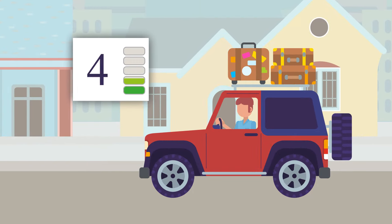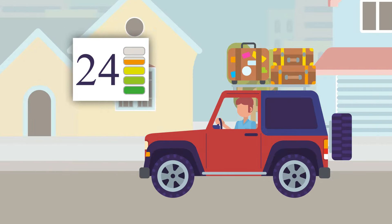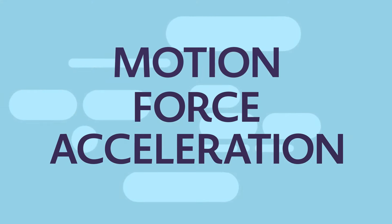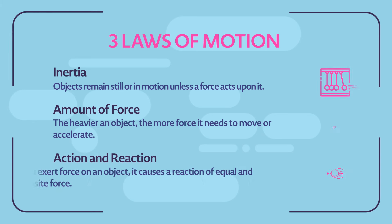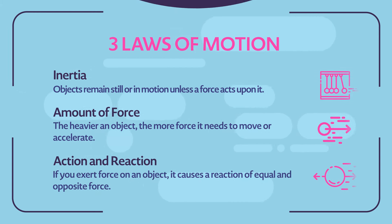Lastly, there's acceleration. Acceleration describes when something like a car speeds up or when it slows down. Keep these three key words in mind as you learn about each law. Newton's laws of motion are happening all around us. They can help us to make sense of the world and to see things in a unique way.